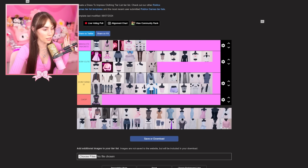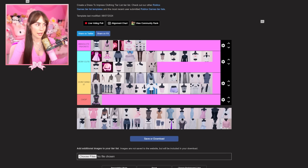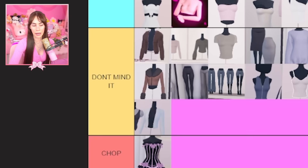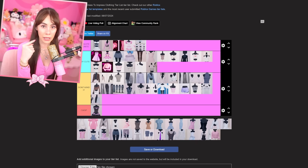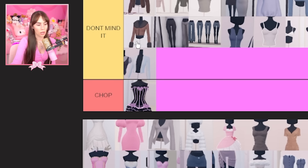I want to put this one on chop, but I don't because if you color it, it's very cute. I'm putting it in 'don't mind it.' My rule is: if I can picture it in pink and it looks cute, it's not a chop.